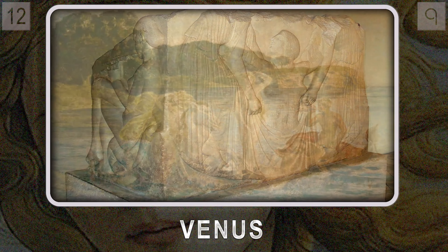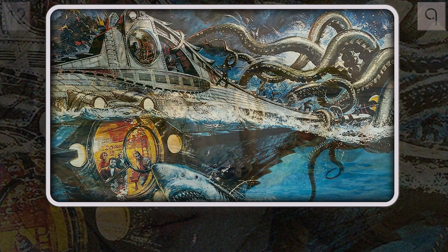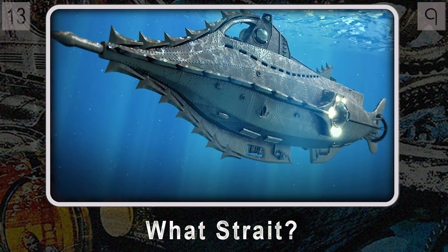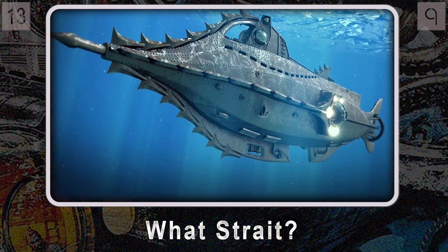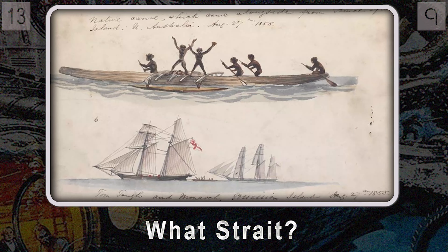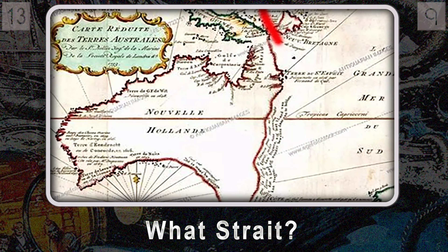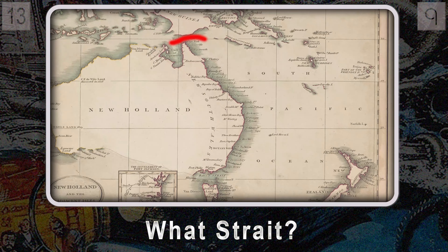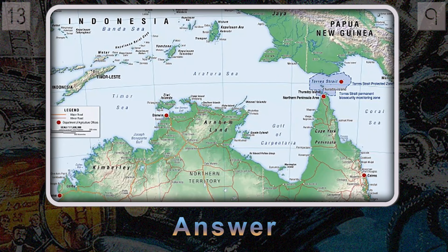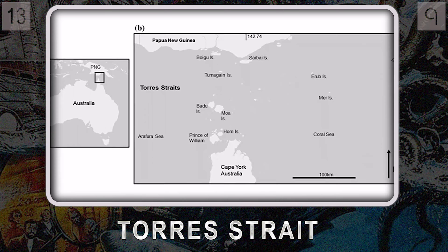Question thirteen: what strait, featured in Jules Verne's classic Twenty Thousand Leagues Under the Sea, puts Captain Nemo and the Nautilus in a pretty tight spot? This strait is notorious for its crazy strong currents and a labyrinth of islands, making navigation ridiculously difficult. It's a turning point in Verne's novel — showing the sheer power of nature and how humans try to outsmart it. We're talking about the Torres Strait, nestled between Australia and New Guinea.